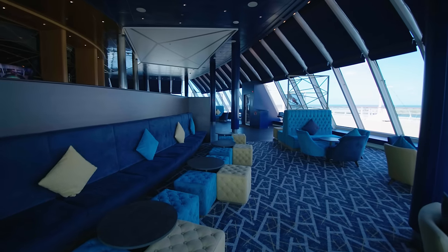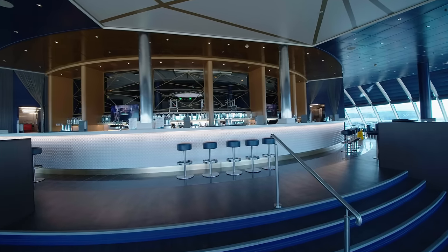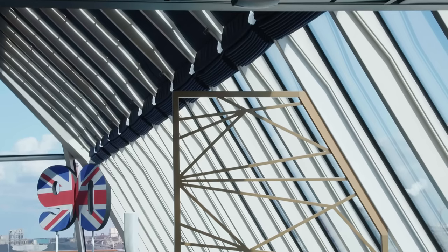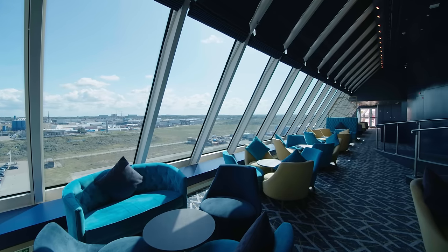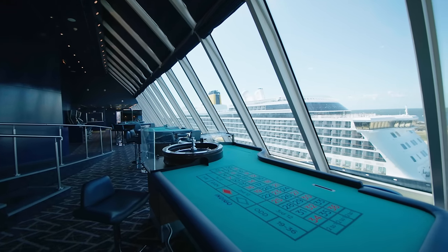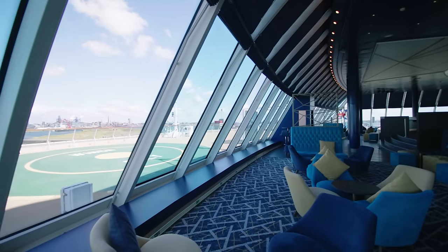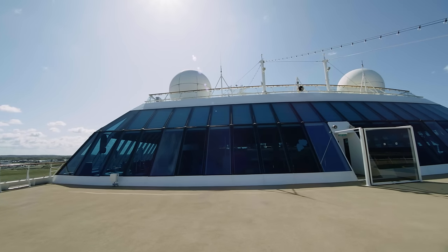On this deck you'll also find Indigo Bar, Club and Casino, offering beautiful panoramic views across the front of the ship. There's also a door to access the outdoor section at the front of the ship.